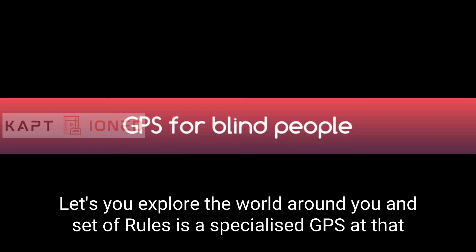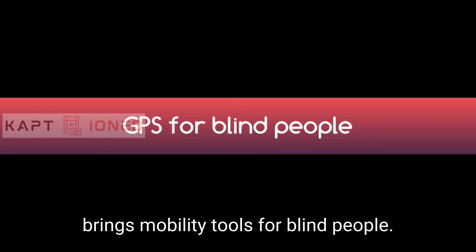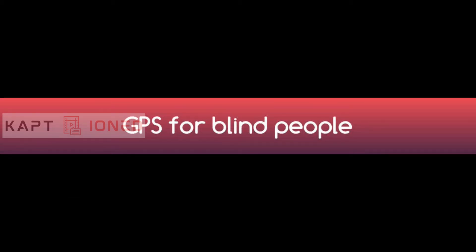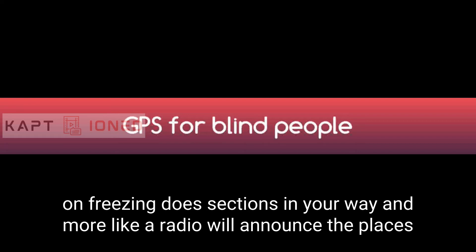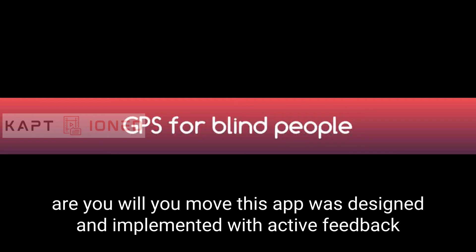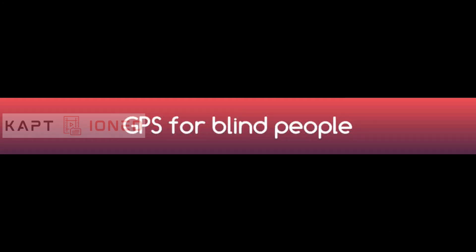Lazarillo is a specialized GPS app that brings mobility tools for blind people. Using audio messages, Lazarillo will tell you about nearby places, the street you are walking on, street intersections in your way, and more. Like a radio, Lazarillo will announce the places around you while you move. This app was designed and implemented with active feedback from blind people.